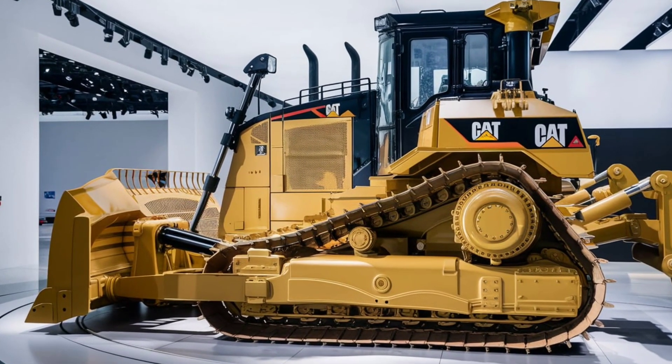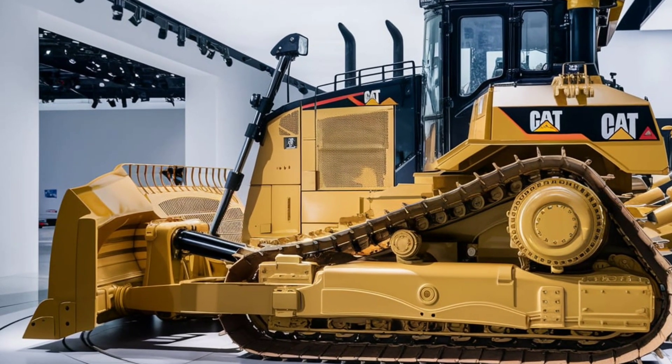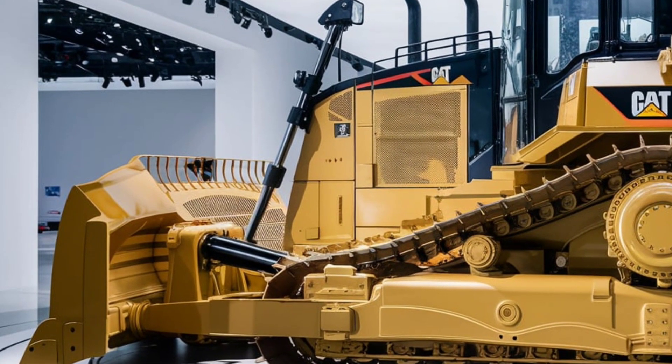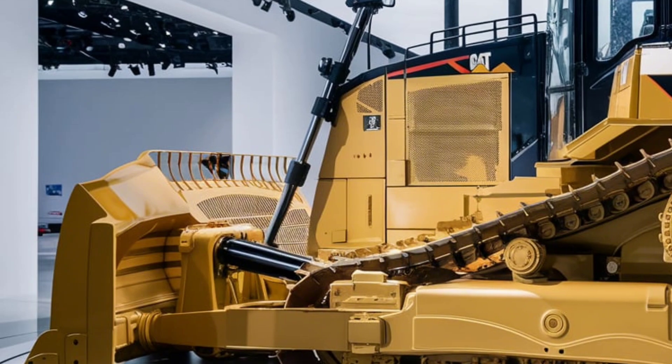Moving on to the engine, the 2025 CAT D9 features the CAT S18 engine, a powerhouse known for its reliability and fuel efficiency. The S18 engine delivers up to 600 horsepower, making it one of the most robust engines in its class.